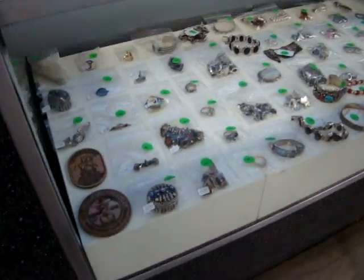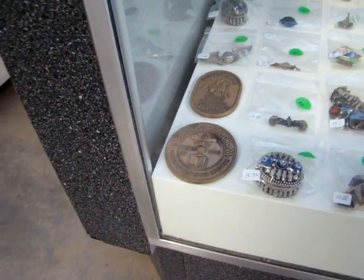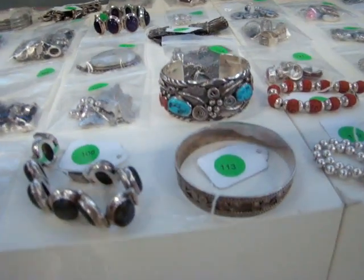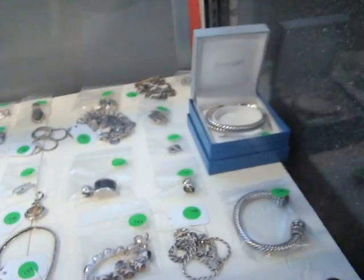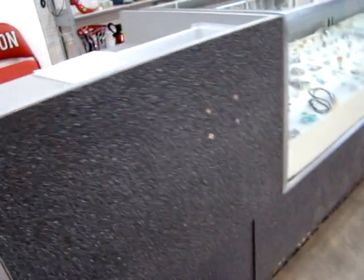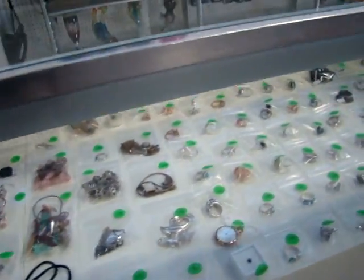We have several canceled checks from mining companies. This week we have a fantastic collection of sterling. We have a University of Richmond paperweight, also some fantastic sterling. Look at this beautiful Native American turquoise piece. We do have a David Yurman never-worn bracelet in the box with the papers and cleaning cloth — it was a gift, never worn. Take your time and look at all the fantastic jewelry we have this week.